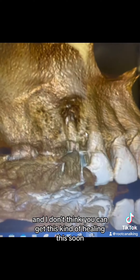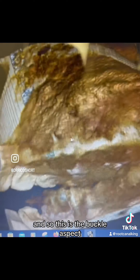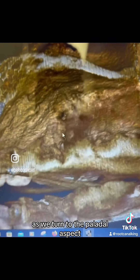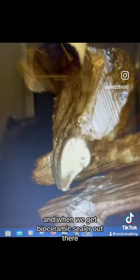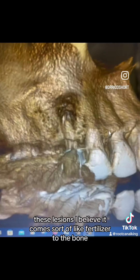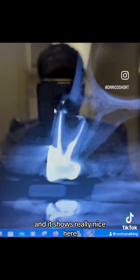I don't think we can get this kind of healing this soon without using bioceramic sealer. This is the buccal aspect — as we turn to the palatal aspect, look how much this bone is filling in. When we get bioceramic sealer out there in these lesions, I believe it acts sort of like fertilizer to the bone, and it shows really nicely here.